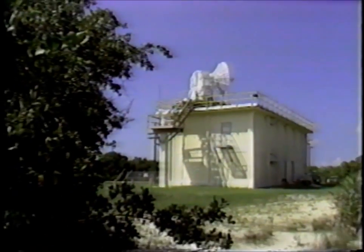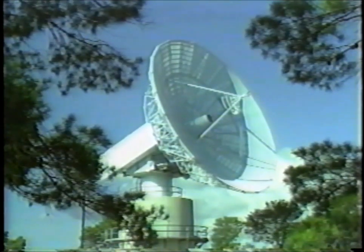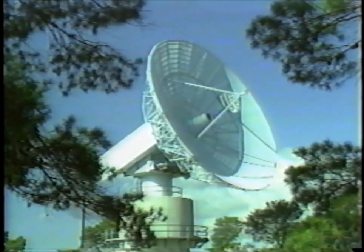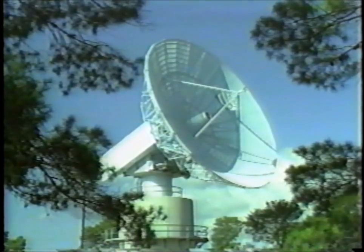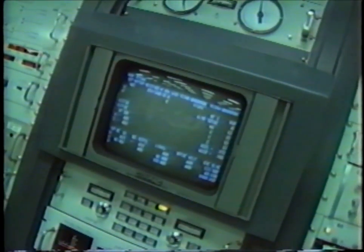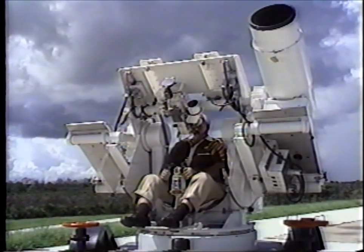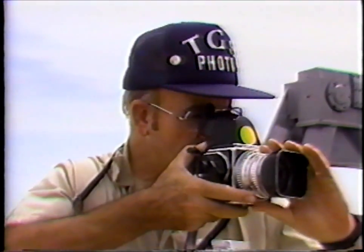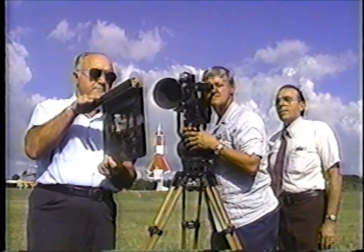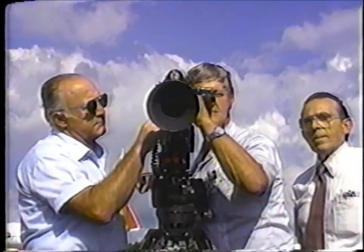Radar, to show velocity and position in space. Telemetry, to send back to controllers on Earth the status of functions and conditions taking place aboard the spacecraft during the mission. And photography in many forms, to document the launch for later analysis by engineers, or to provide public information releases as well as motion pictures and TV records for the Air Force, NASA, and other agencies.